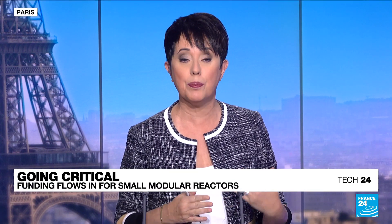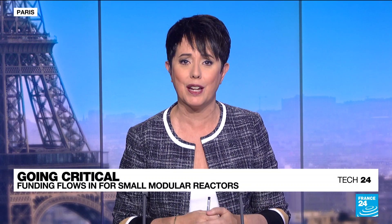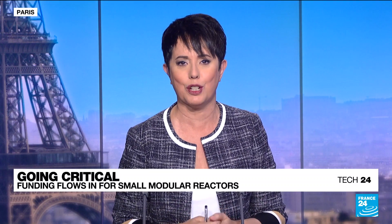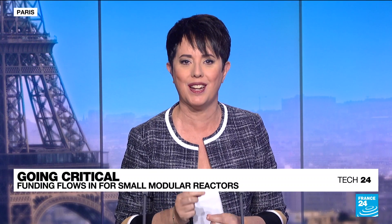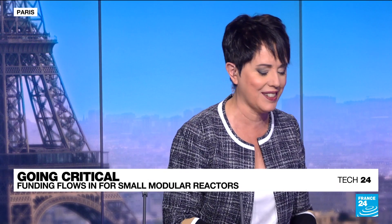Under its new coalition agreement, Germany's government is deciding to keep nuclear power out of the nation's energy mix as it expands its renewable energy infrastructure. In the meantime, other countries — even the UK, which has also been phasing out nuclear power — are abuzz with plans for a new technology called small modular reactors. France 24's tech editor Peter O'Brien is here to tell us more.